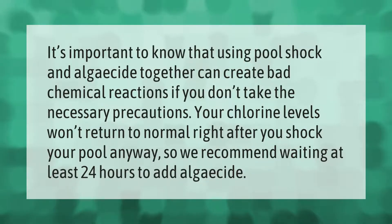It's important to know that using pool shock and algaecide together can create bad chemical reactions if you don't take the necessary precautions. Your chlorine levels won't return to normal right after you shock your pool, so we recommend waiting at least 24 hours to add algaecide.